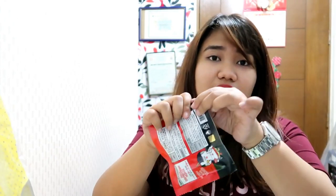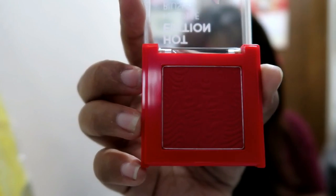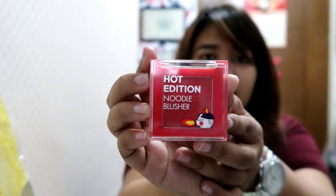I haven't used it yet. I haven't tried it on myself. I just swatched it — let's open it. I just saw the review and it looks so nice. I am morena so red is good for me because it will take effect. Hot Edition Noodle Blusher — okay, it's really red. I'm excited to use this but I just go to the office every day and I don't put that much makeup because no one really sees me. I don't have to be beautiful, I just have to be presentable.